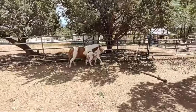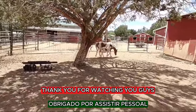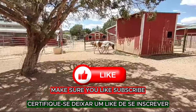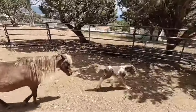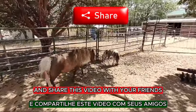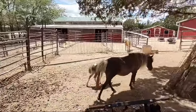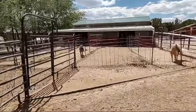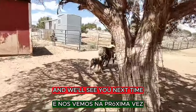Anyways, thank you for watching, you guys. Make sure you like, subscribe, tell your friends about it, and share this video with your friends that have the love for miniature horses like we do. We appreciate you all, and we'll see you next time.